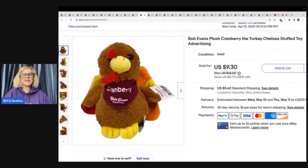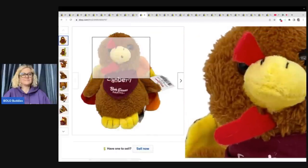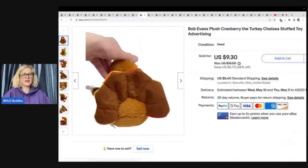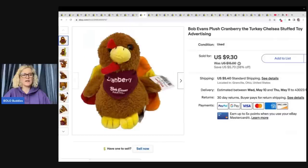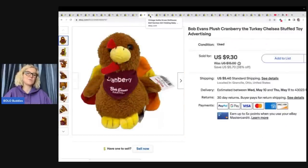This guy right here is pretty unexpected — it is a Bob Evans plush Cranberry the Turkey. I underpriced this, I think, or it was just the right buyer at the right time. I sold it for $9.30 plus shipping and it sold so fast. I did some research but don't think I found the exact same one, so I probably should have done an auction or just listed it high to see what would happen.